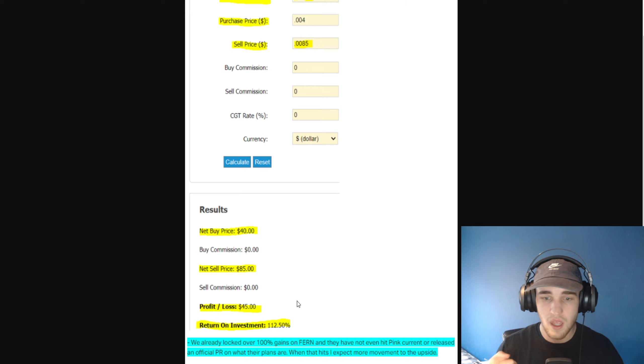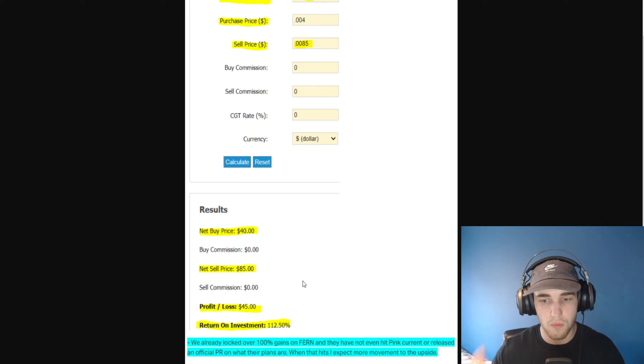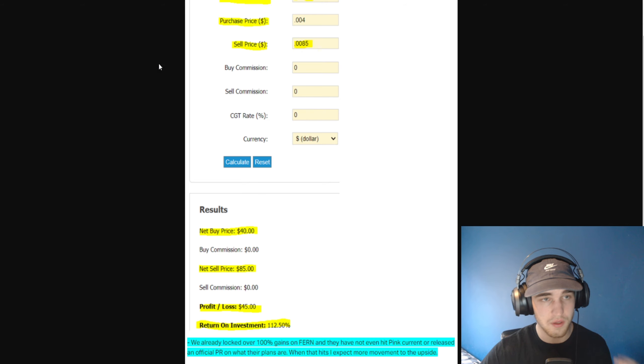I'm going to be adding on the dips if it dips anymore, because they have not yet even hit pink current or released an official PR of what their plans are. When that hits, I expect more movement to the upside. I will have more video updates on this one coming up very soon as they continue to release more news.